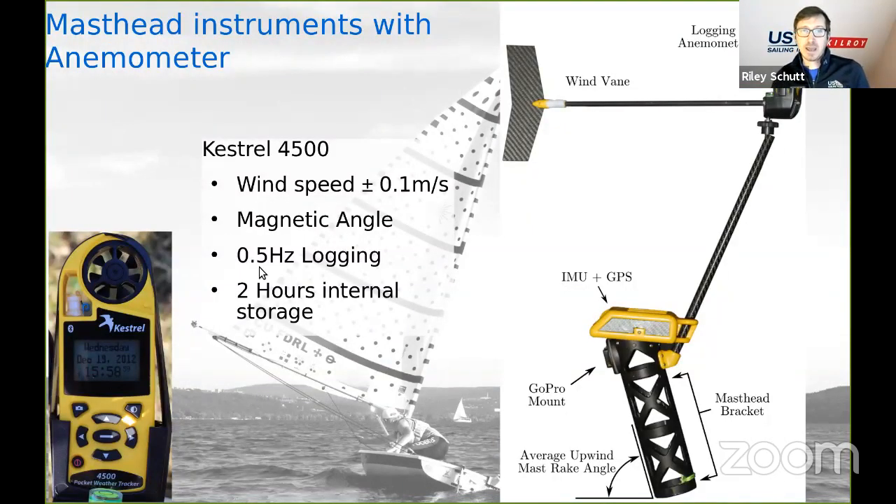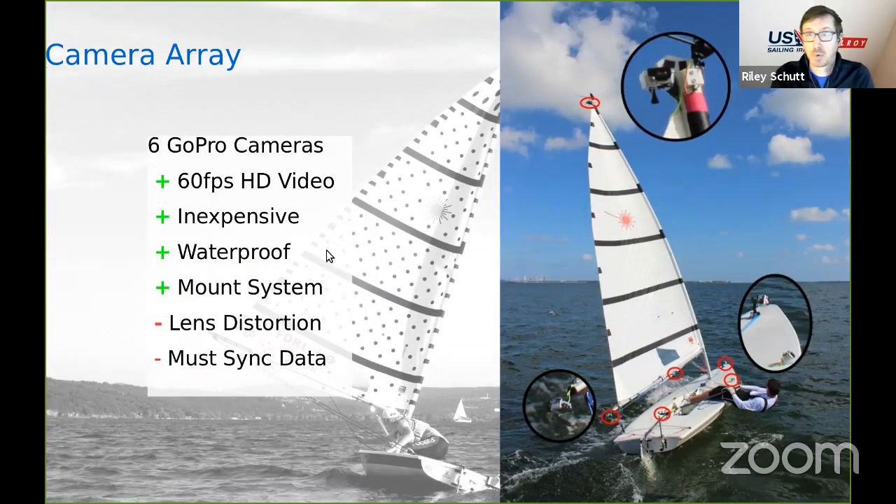We took our masthead fly and added a logging anemometer, giving us the ability to read apparent wind speed on the boat with precision of a tenth of a meter per second. It logs every other second and can record a full two-hour testing session. We also had an array of GoPro cameras on the boat to optically track things — relatively inexpensive, waterproof, with a good mounting system. The challenges are significant lens distortion and syncing data with other instruments.